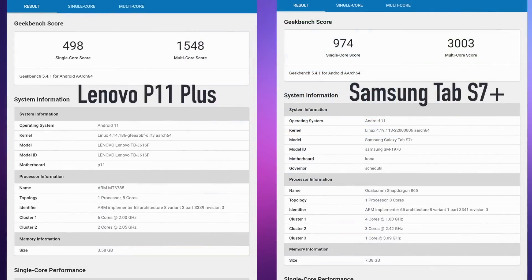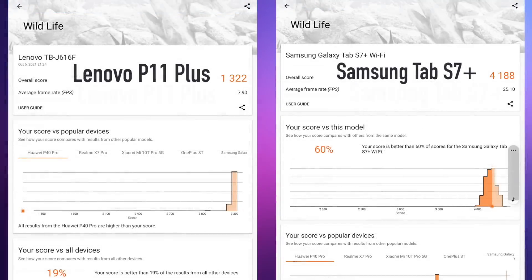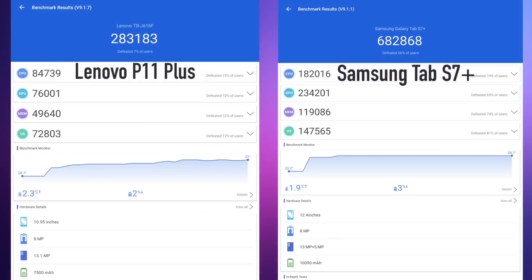Now it's time to run some benchmarks. First up, Geekbench 5. On the left we have the Lenovo P11 Plus and on the right the Samsung Tab S7 Plus, a much more expensive tablet. On the P11 Plus: single core 498, multi-core 1548. Moving to a GPU benchmark — 3DMark Wildlife — the P11 Plus scores 1322. And in Antutu, the P11 Plus comes in with a total score of 283,183. Obviously the S7 Plus beats it out, but when it comes to tablets around this price point, the scores here aren't looking bad at all.